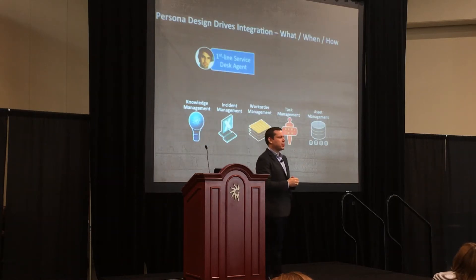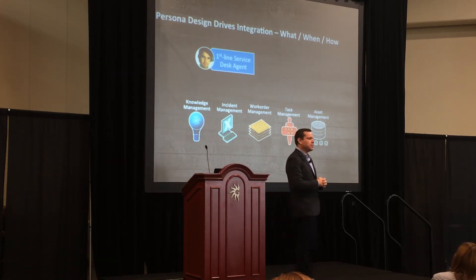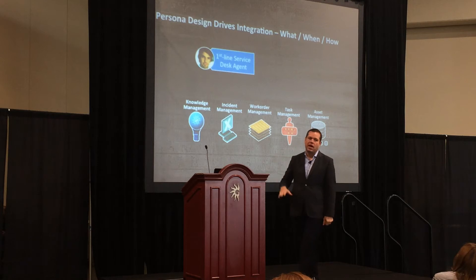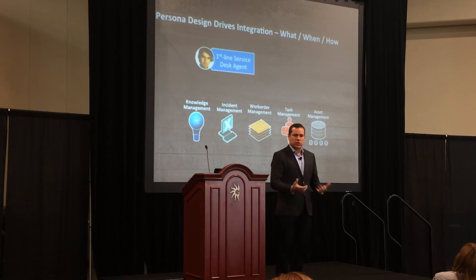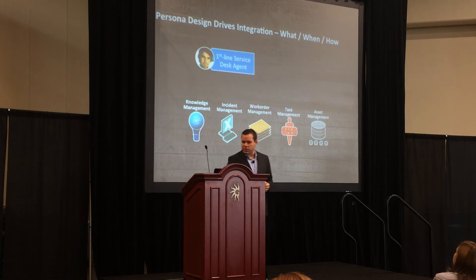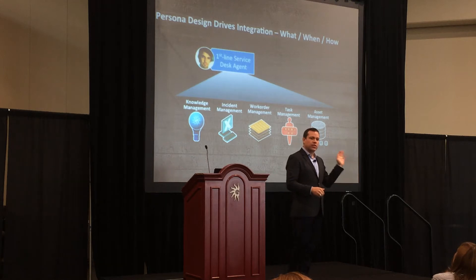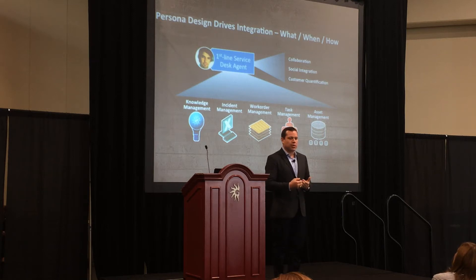We took this persona-based approach to building the technology. What this means is that you'll no longer see technologies from BMC sold to you as: this is your incident management process, your problem management process, your service catalog process. You're going to see technologies delivered based on who the people are that are using those technologies. Our first-line service desk agent uses incident management, change management, problem management, and interfaces with the service catalog — and we want to deliver those technologies in a social, collaborative, modern way.